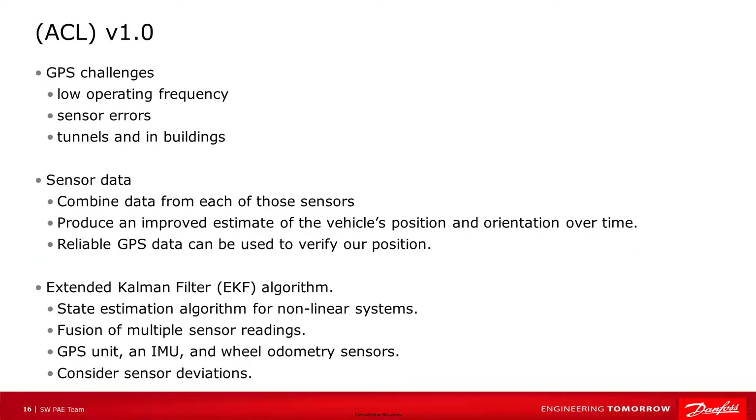When using GPS, there are some concerns that lead us to consider other ways to calculate our position. GPS has low operating frequency and sensor errors, so it is impossible to measure position accurately in real time. We also run into issues when using GPS in tunnels and in buildings. With vehicle movement sensor data coming from the CAN bus, we can combine data from each of those sensors to produce an improved estimate of the vehicle's position and orientation over time.